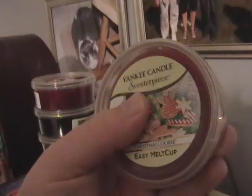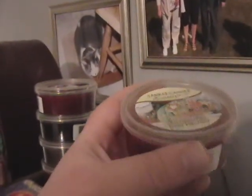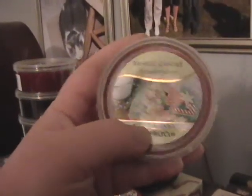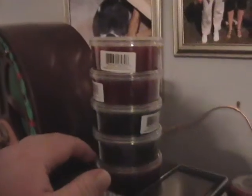I thought that was a pretty good deal. I went back a second time and paid $2.50 a piece. The first time I was there, they actually had the prices mixed up between these and the ones for the smaller diffuser. So the first three I actually got for $1.49 a piece.